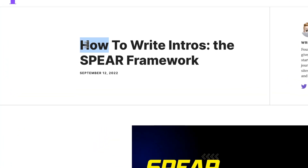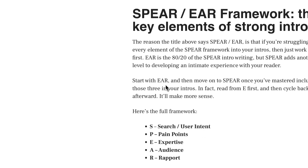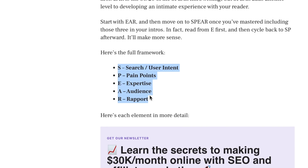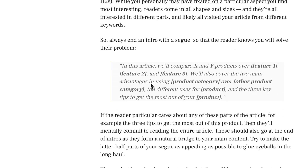Next, optimize the intro using the SPEAR framework from Jamie IF. Hit on some pain points and show that you have the expertise to solve them. As soon as the reader goes through your intro, they can relate to the pain point, see that you have the expertise to help them, and then they're hooked. Then just deliver in the content phase — cover all the subjects that other websites are covering, write it well enough to be easy to read, and add your own experience.